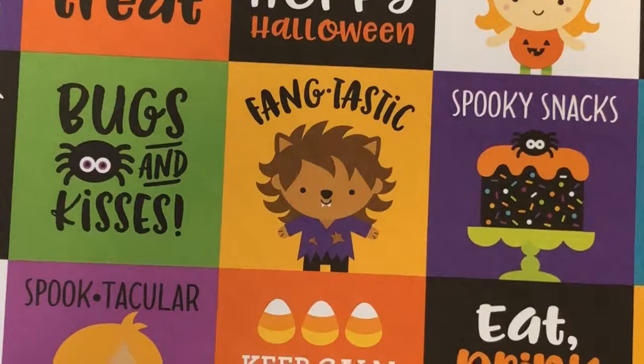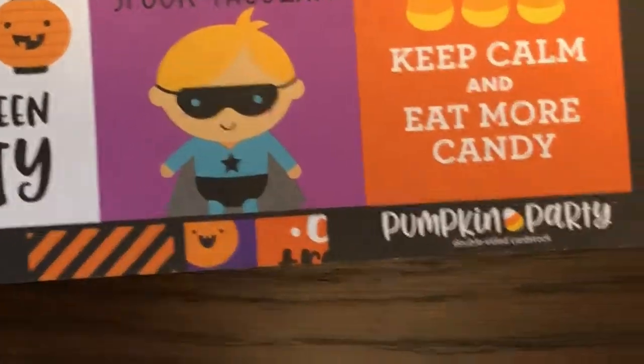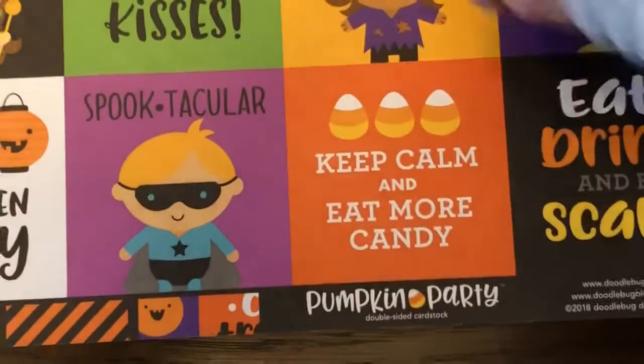Coming up next we have Fun House — beautiful black and orange diagonal stripes. So cute. A nice strip of this would be great for cards and scrapbook pages. And the reverse: I love these. So stinking cute. 'Keep calm and eat more candy' — that's my motto. I should just get a shirt that says that.